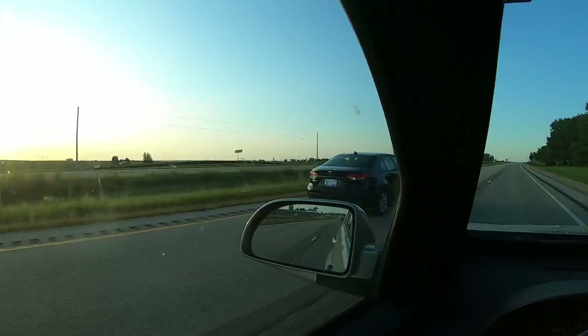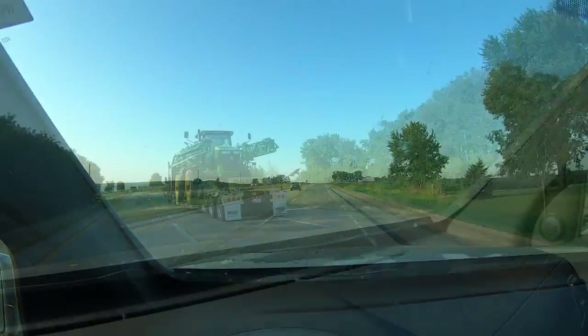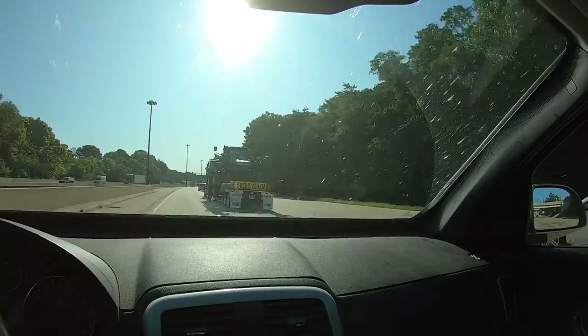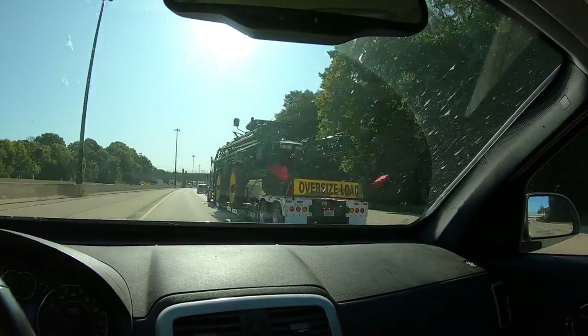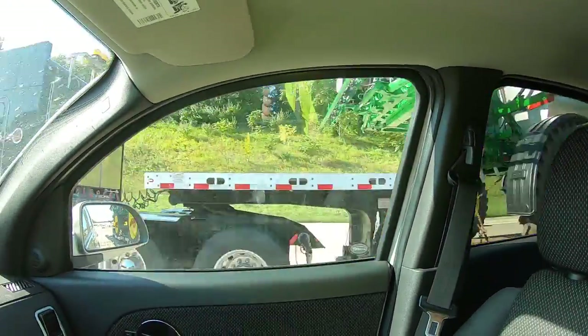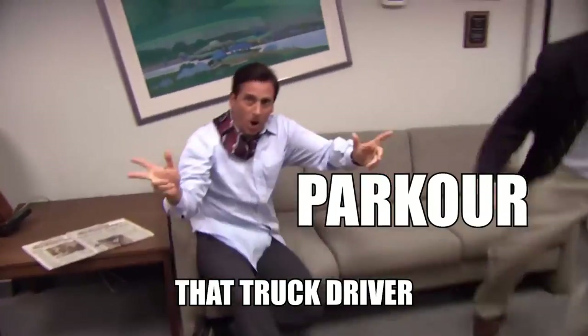Somebody's in a much bigger hurry than I am. Did I not pass him earlier? How'd he get ahead of me? Here's the other kind of green.